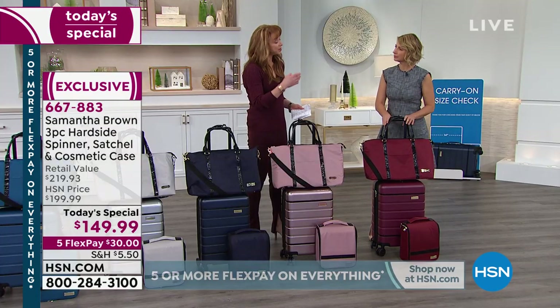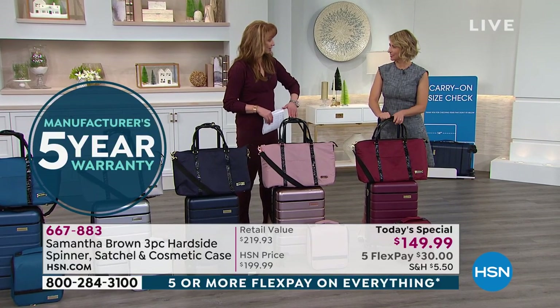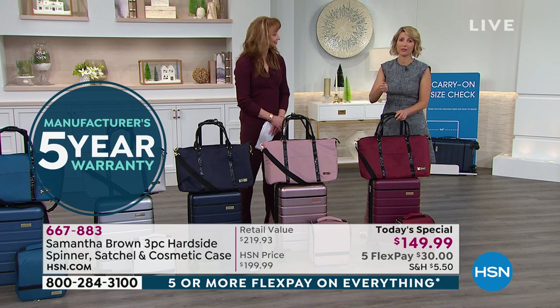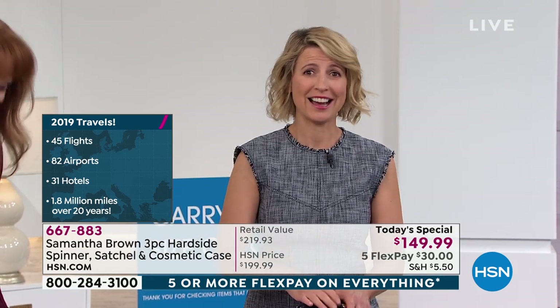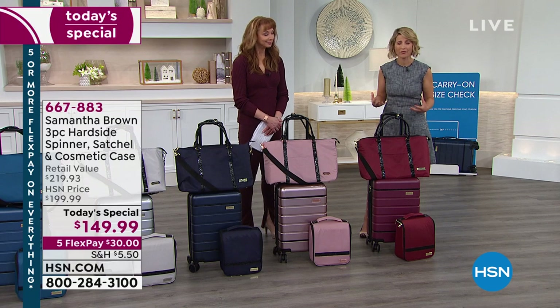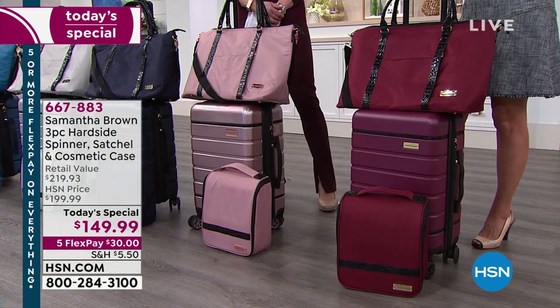You go back and back and back. In 20 years I've traveled 1.8 million miles. Just this year alone I've been on 45 flights through 82 airports and checked in and out of 31 hotels. So I test my luggage — I take it with me everywhere I go. All the time I'm traveling, I'm seeing where the challenging points are and what great features I could put on my bag to take those challenges and remove them. My whole goal here at HSN for the past eight and a half years is to make travel easier, take the stress off you, and bring back your confidence so you're just enjoying being on the road.